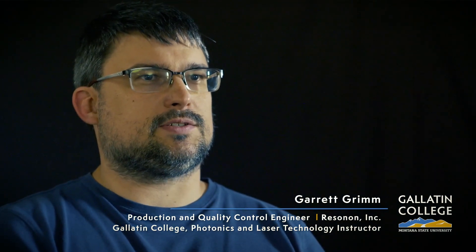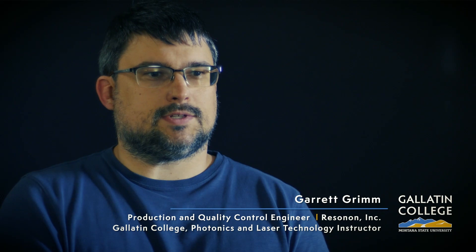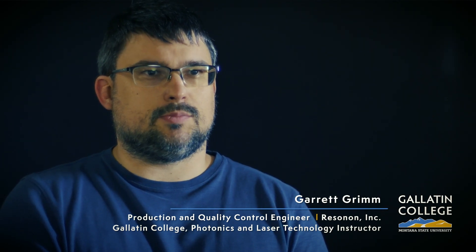I am in charge of the entire production of our company — I usually produce around 100 to 150 imagers per year. I went into this program because I wanted to do lasers; I found lasers to be extremely fascinating. And I mean, who wouldn't want to do lasers? They're just amazing little bits of technology.